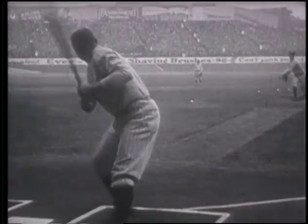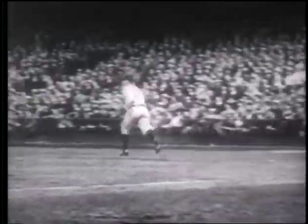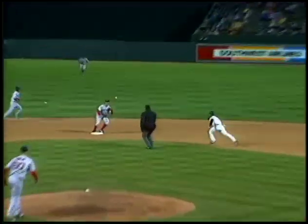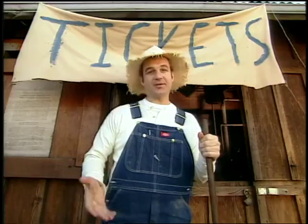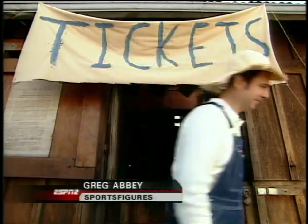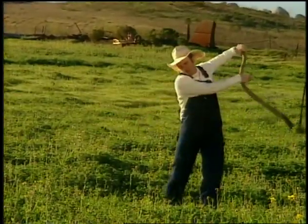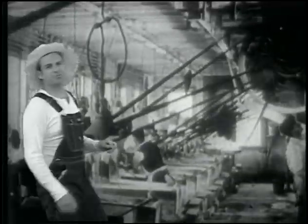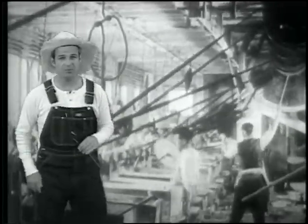Baseball took off in America in the mid-1800s. It was so popular they called it the baseball revolution. But it took another revolution to make baseball and professional sports possible. Before the 1800s, most Americans lived on farms — a town could be a day's ride away, so it was hard to get crowds together. The revolution began in Europe in 1750: the Industrial Revolution, which changed the way we work and the way we play.